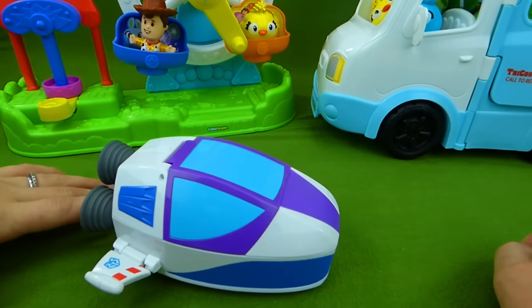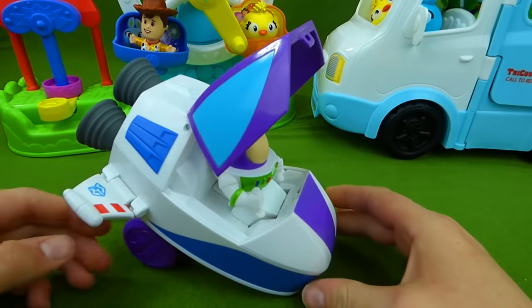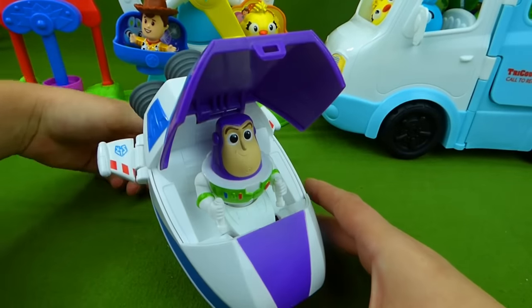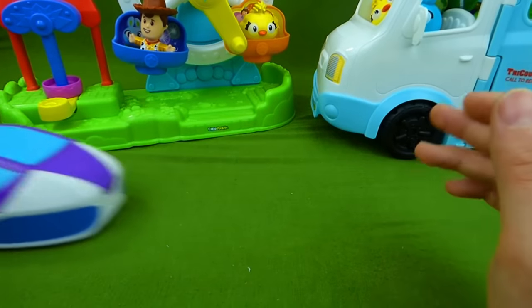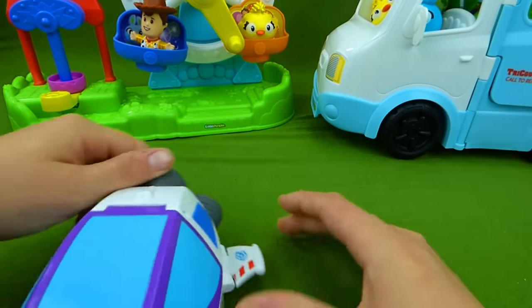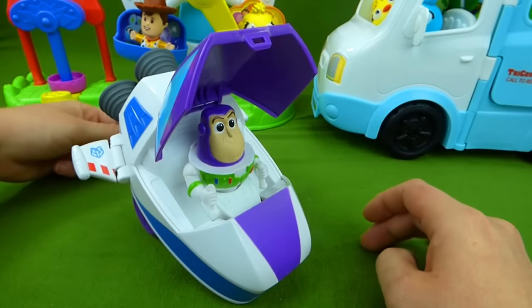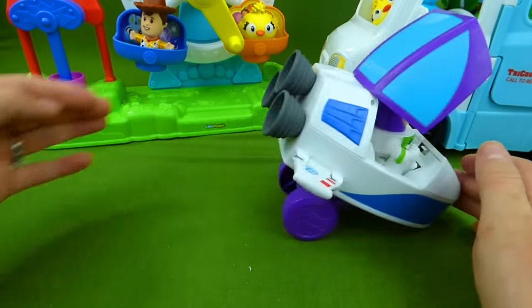And when you're ready to pop out, you just press this button — and ta-da, it's Buzz! One, two, three — there's Buzz. Snap it down, roll around. And then see this button back here? That's the one you press to get your Buzz Lightyear out. Then you can roll around like that.